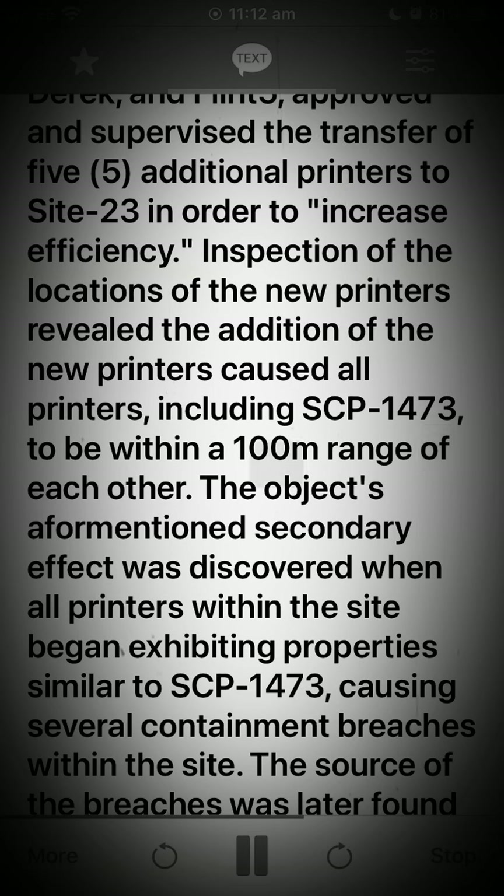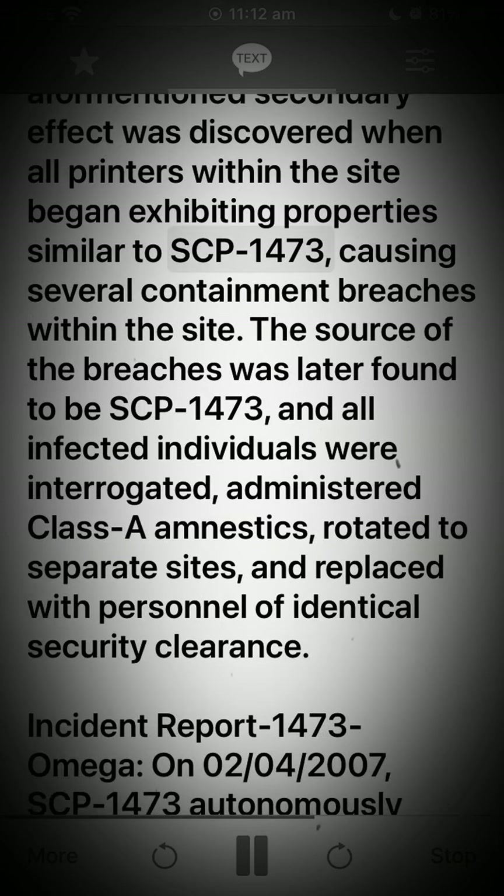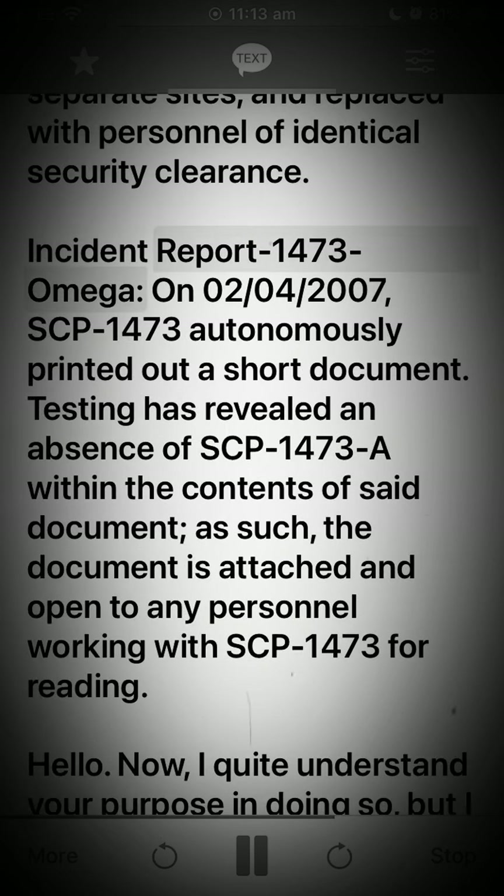Inspection of the locations of the new printers revealed that the addition of the new printers caused all printers, including SCP-1473, to be within a 100-meter range of each other. The object's aforementioned secondary effect was discovered when all printers within the site began exhibiting properties similar to SCP-1473, causing several containment breaches. The source of the breaches was later found to be SCP-1473, and all infected individuals were interrogated, administered Class A amnestics, rotated to separate sites, and replaced with personnel of identical security clearance.